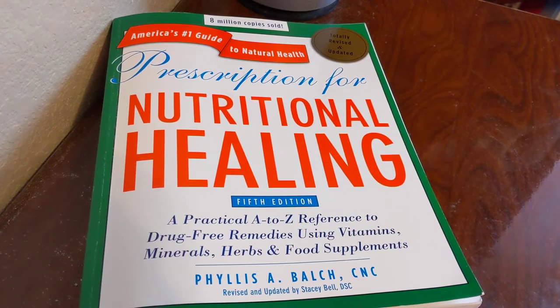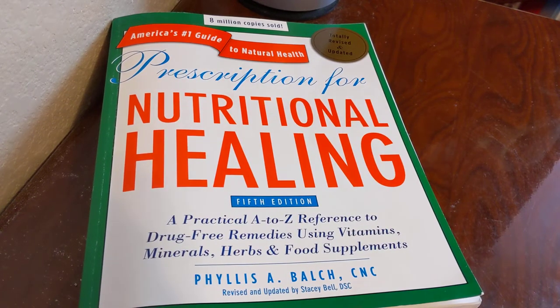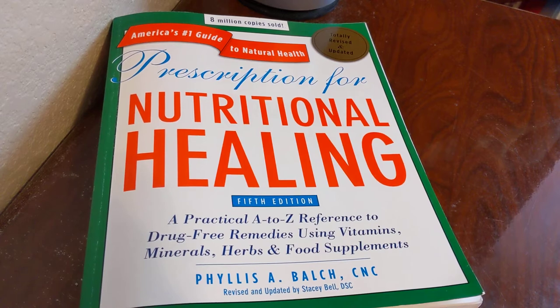Welcome back to my channel. Today I'm going to be talking about a book that I've had for a while. You can find this book in most large bookstores, and of course you can find it online also.